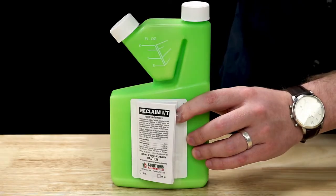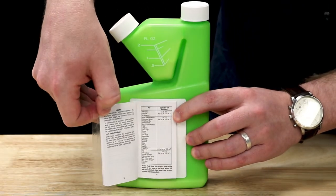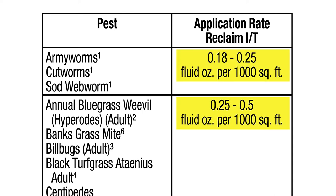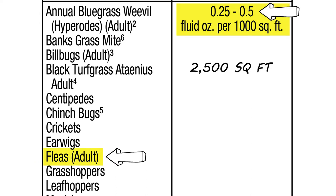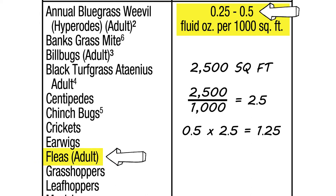For instance, Reclaim IT Concentrate lists application rates meant for broadcast spraying to lawns per thousand square feet. So if the area of your yard was 2,500 square feet and you're treating for fleas at the higher labeled rate, then you would need 1.25 ounces of product to properly treat that area.